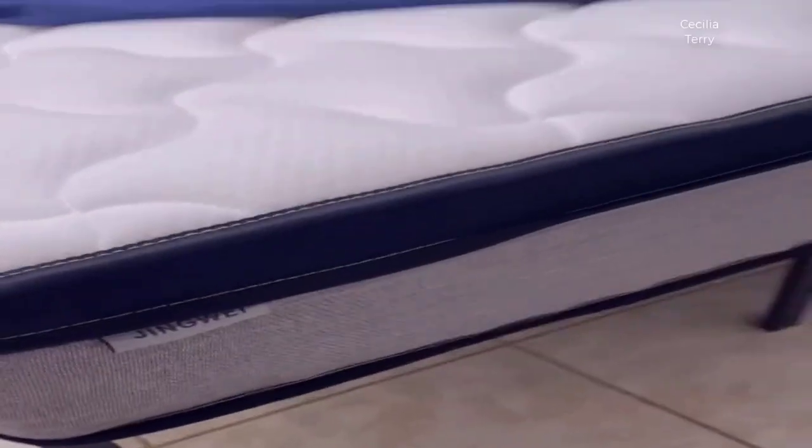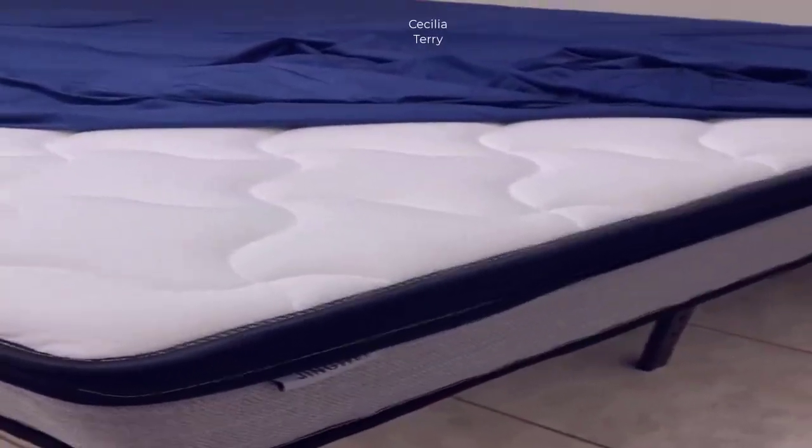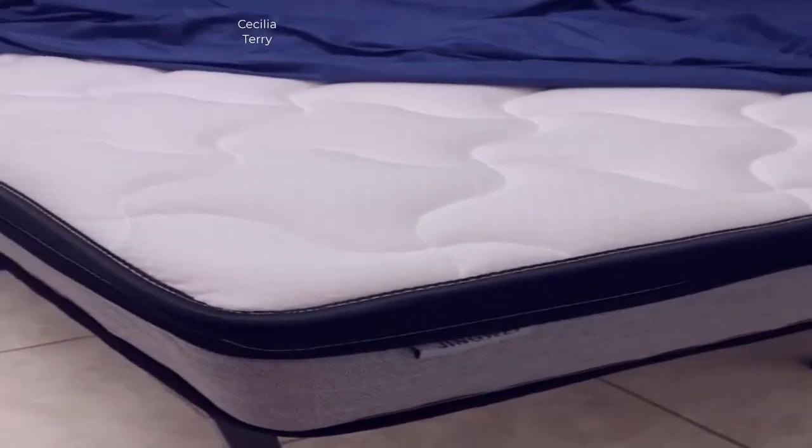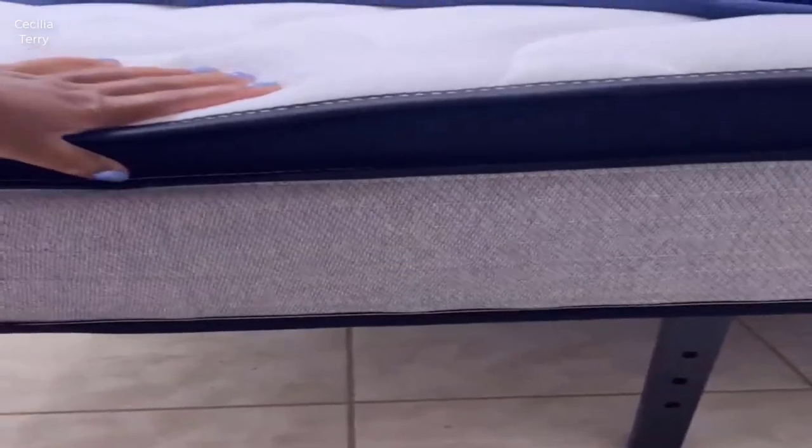Let's start with the design and construction. The Jingwei King mattress boasts a meticulously engineered design featuring premium memory foam layers that adapt to your body's contours, providing exceptional support and comfort. This mattress is designed for an optimal night's sleep and the breathable fabric cover adds to the overall luxury.